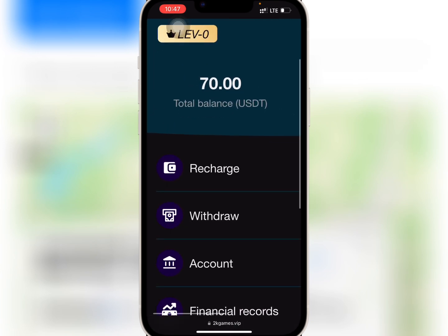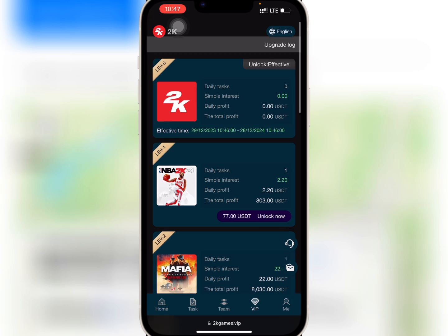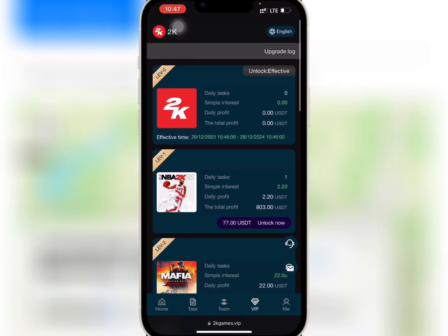Now, if you go to mine, you will find your $70 registration bonus that will help you buy any of the VIPs. If you go to VIP, you'll see the amount needed to buy any of the VIPs and the profits you will earn daily.